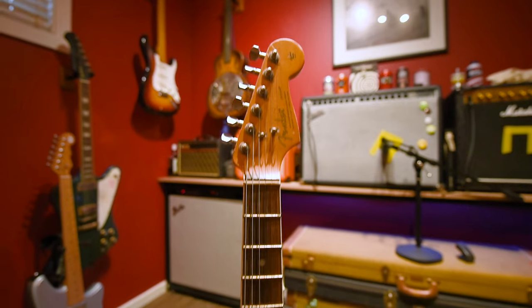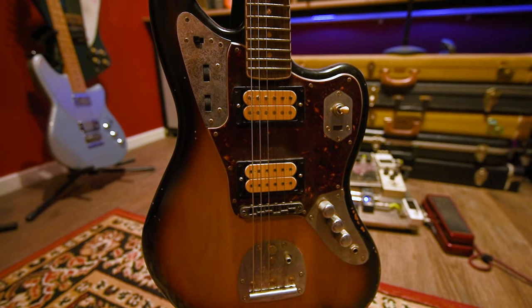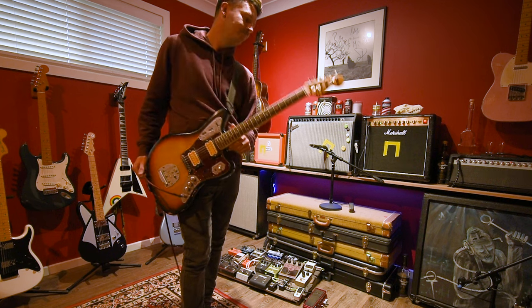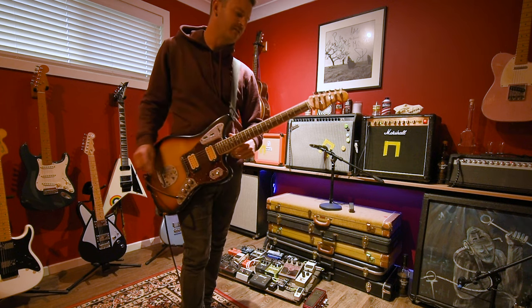Last but certainly not least, first-year Fender Kurt Cobain Jag. And if I'm looking at the serial number, this is going to be a good one. One, two, zero, zero, two, one, five, seven.